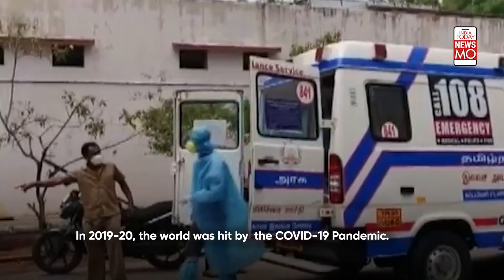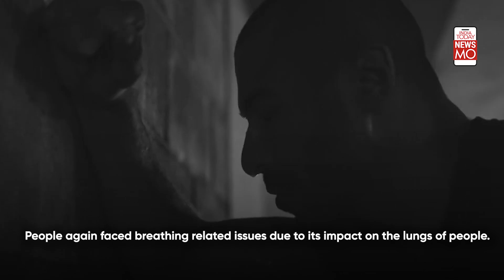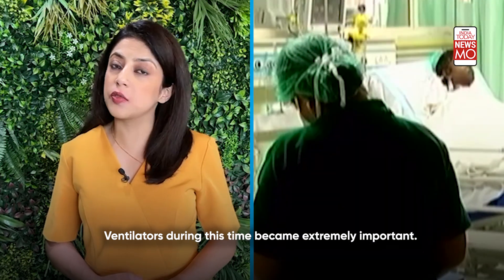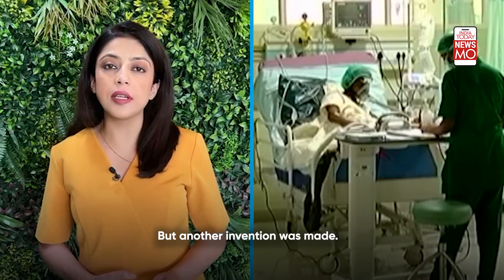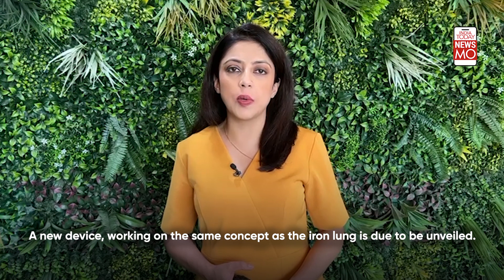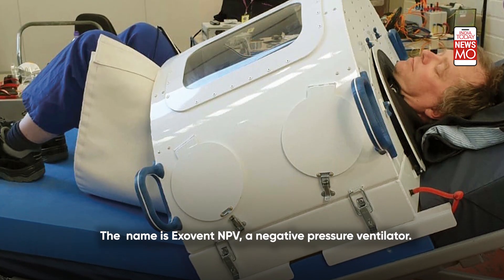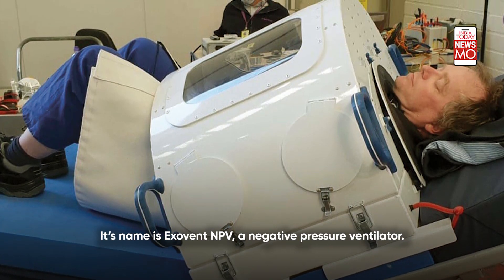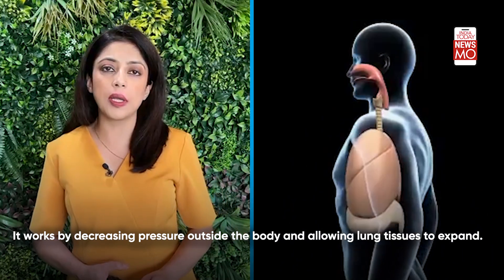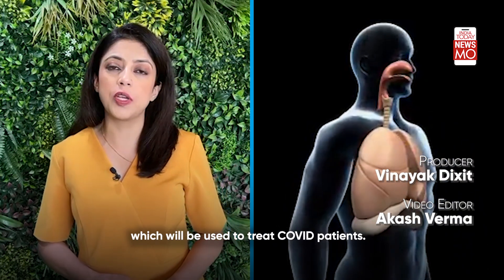In 2019-2020, the world was hit by the COVID-19 pandemic. People again faced breathing-related issues due to its impact on the lungs. Ventilators during this time became extremely important, but another invention was made. A new device working on the same concept as the iron lung is due to be unveiled — the ExoVent NPV, a negative pressure ventilator. It works by decreasing pressure outside the body and allowing lung tissues to expand, imitating normal breathing, to be used to treat COVID patients.